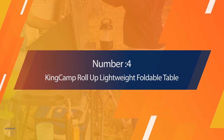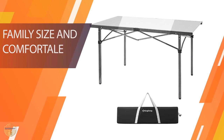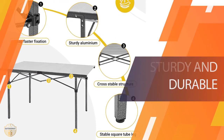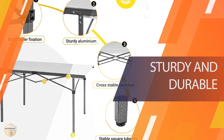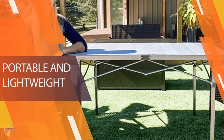Number 4. King Camp Roll-Up Lightweight Foldable Table. King Camp makes it easy for anyone to enjoy camping outdoors. This foldable camping table is the perfect lightweight folding table for picnics, camping, fishing, and BBQ. It's easy to assemble and takes up little space when packed.